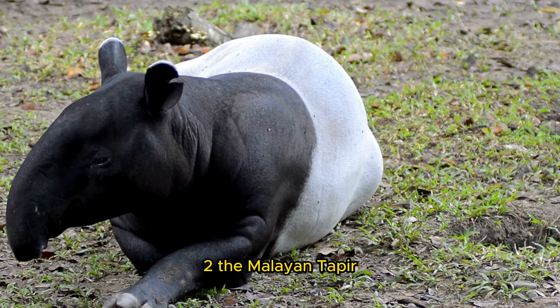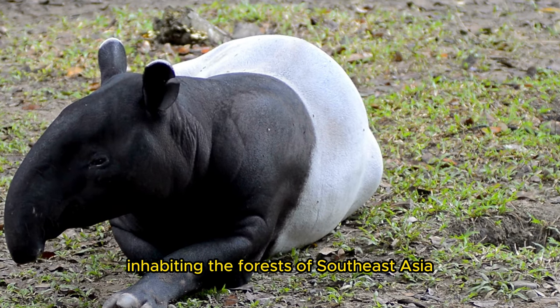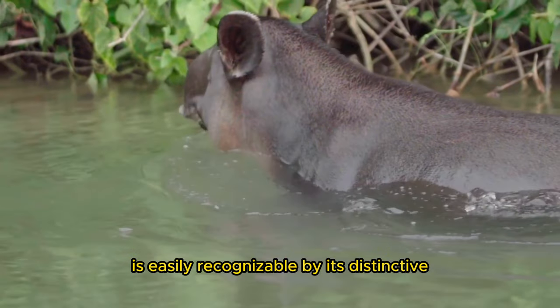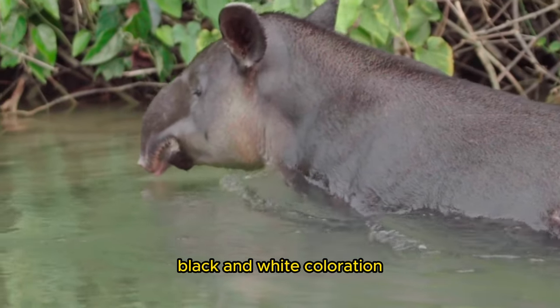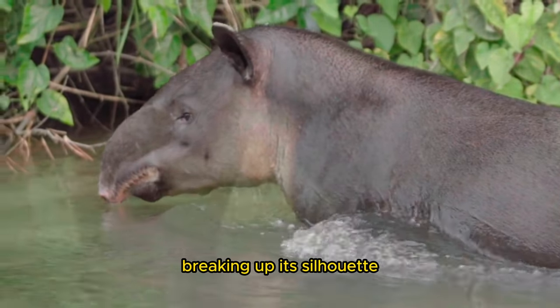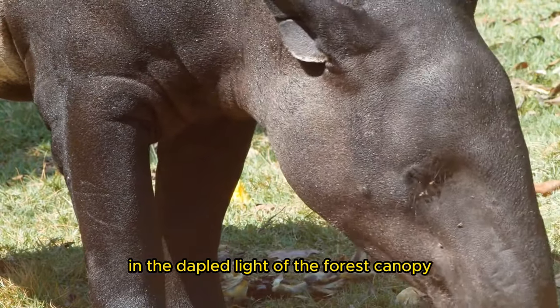2. The Malayan taper, Tapirus indicus, inhabiting the forests of Southeast Asia, is easily recognizable by its distinctive black and white coloration. This coloration serves as disruptive camouflage, breaking up its silhouette in the dappled light of the forest canopy.